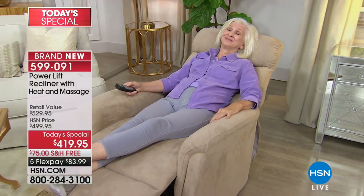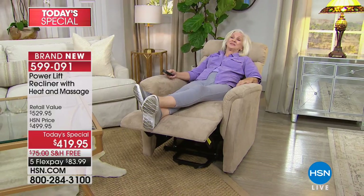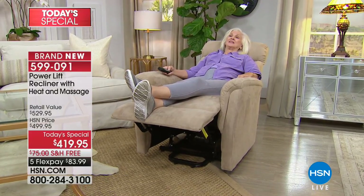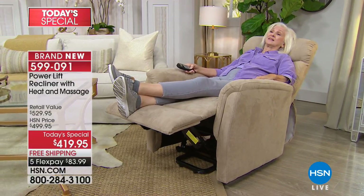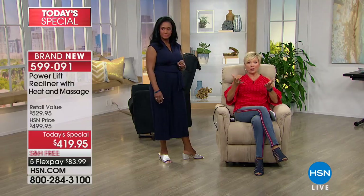You guys are going to fall asleep in this chair. You will read in it, relax in it, enjoy your life in it. Look at that full recline position. Recliners have always been probably the number one most favorite chair in any home, but this recliner takes it to a whole different level with the heat, the massage, and the fact that it lifts you into an almost standing position and then gently brings you back down.